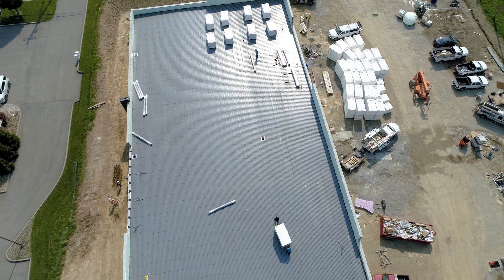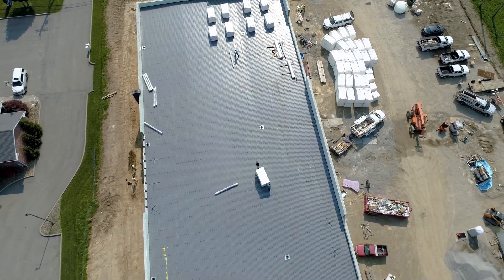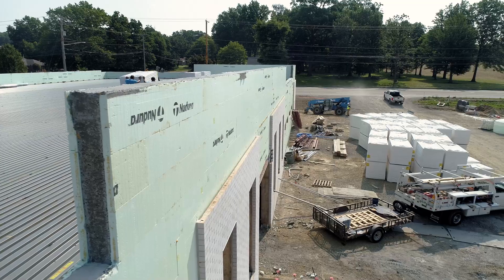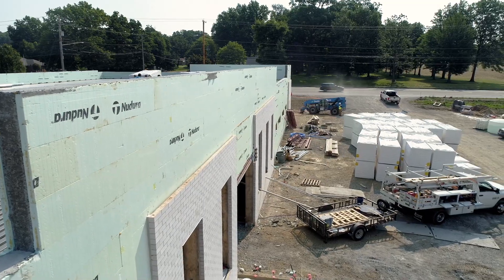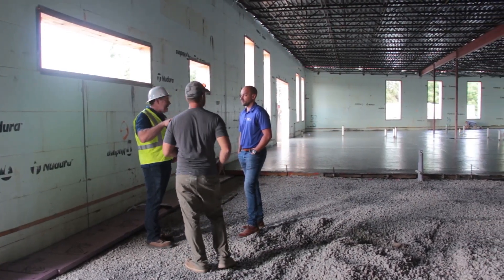In the past, we've compared traditional stick framing with spray foam insulation to ICF construction and we've seen that 30% of the utility costs is what we can expect for ICF construction. So when we're a buy and hold company, it makes much more sense for us to go with ICF.